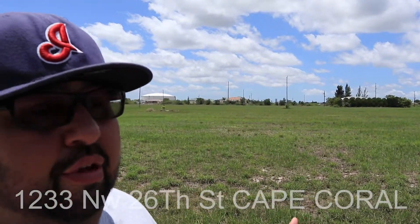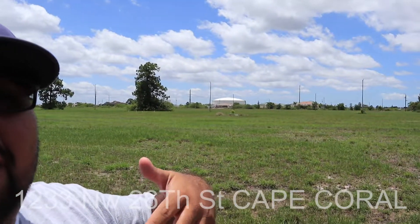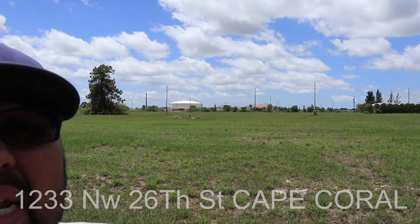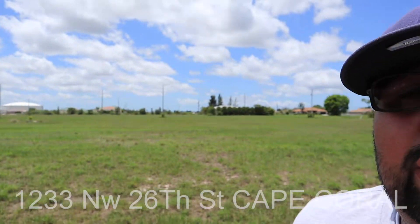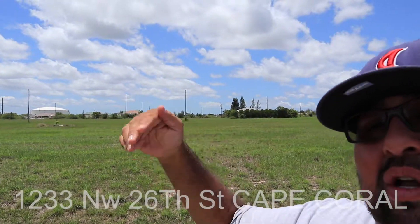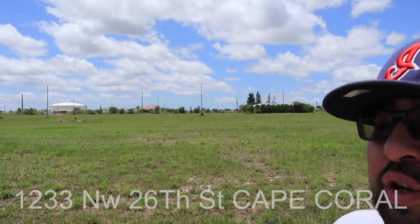We're just south of the Yucca. We are east of the Mitlaca. If you've got a boat, really quick access from here. We've got really good access to commuting roads like the 41, like 75, like Burnt Store Road. Pine Island, which gets you out to the beach, really easy to get to from here.